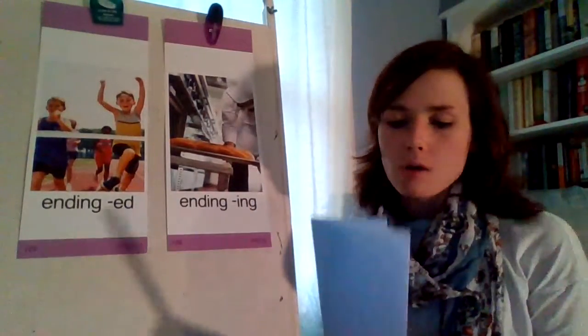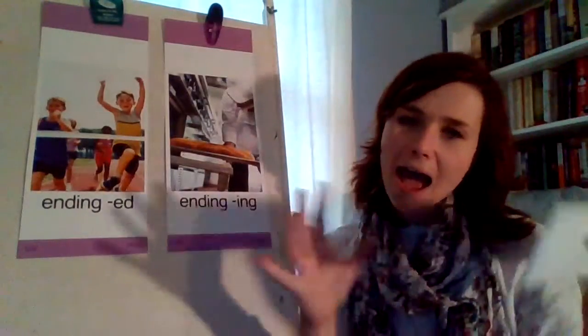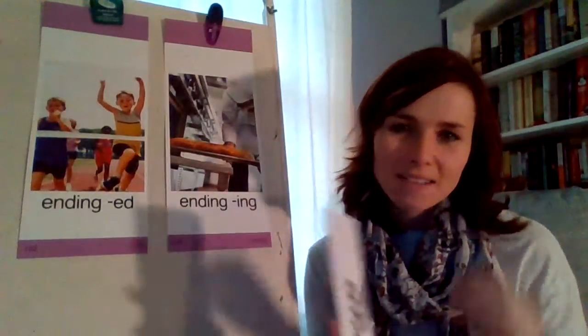All right, let's try one more. What's this magic E word? Joke. Nice job. So now we want to make joking — what do we need to do? Say bye-bye E and add the ending I-N-G. So now our word is joking. Beautiful job, boys and girls. Really nice job.